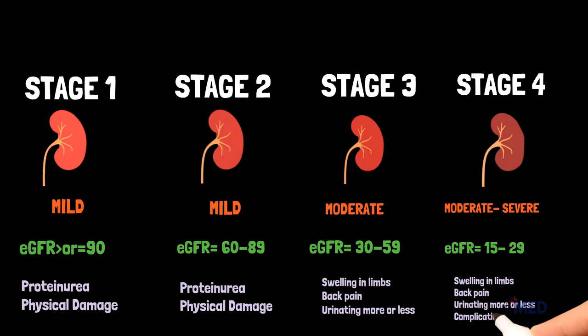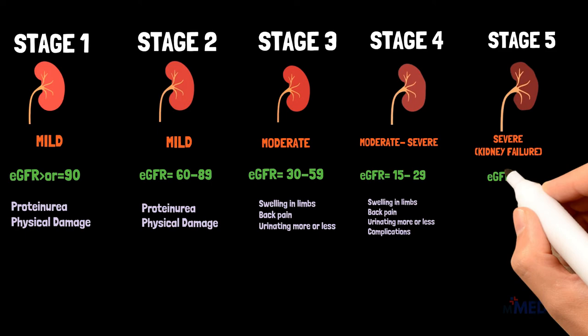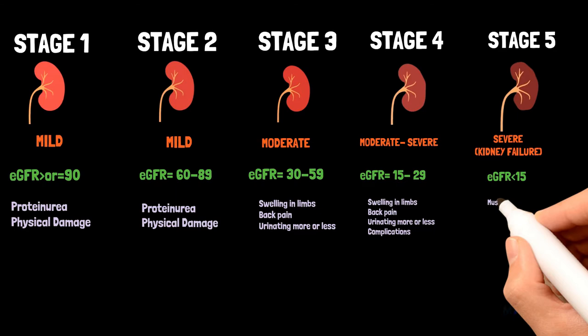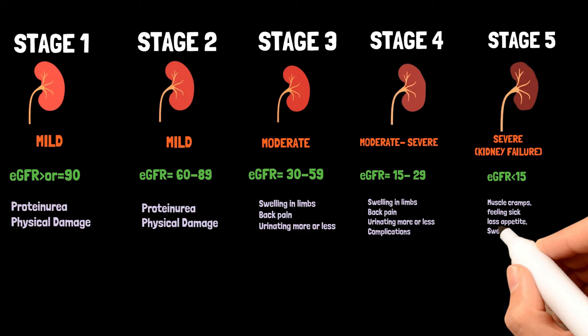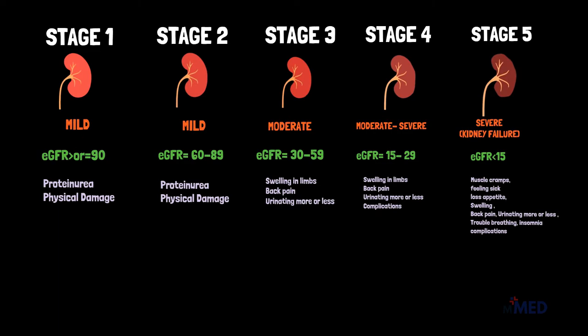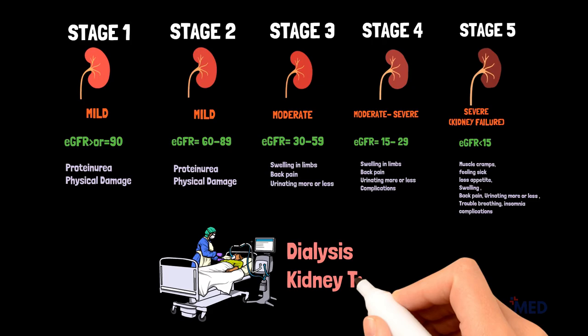Stage 5, or the final stage of CKD, means you have an EGFR value less than 15. This means that your kidneys are getting very close to failure or have completely failed. If your kidneys fail, waste builds up in your blood which makes you very sick. You will also have multiple symptoms such as muscle cramps, falling sick, loss of appetite, swelling, back pain, urinating more or less than normal, trouble breathing, insomnia, and many more complications. Once your kidneys have failed, you will need to start dialysis or have a kidney transplant to live.